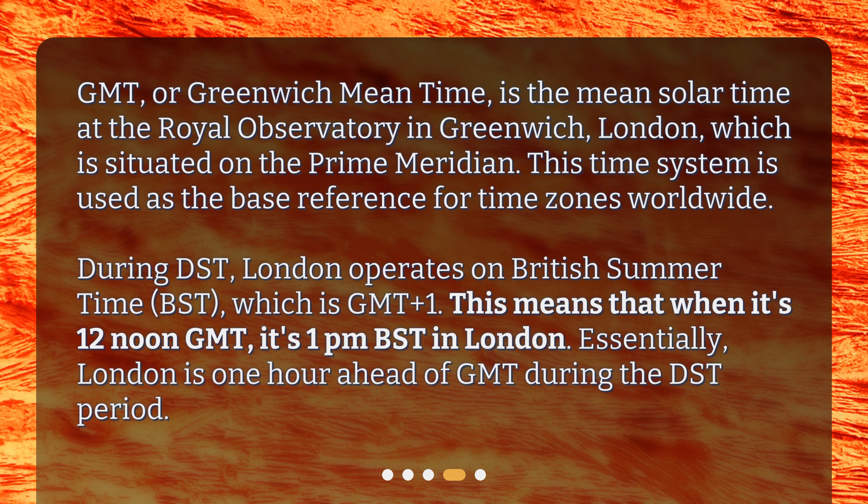This means that when it's 12 noon GMT, it's 1 p.m. British Summertime in London. Essentially, London is one hour ahead of GMT during the DST period.